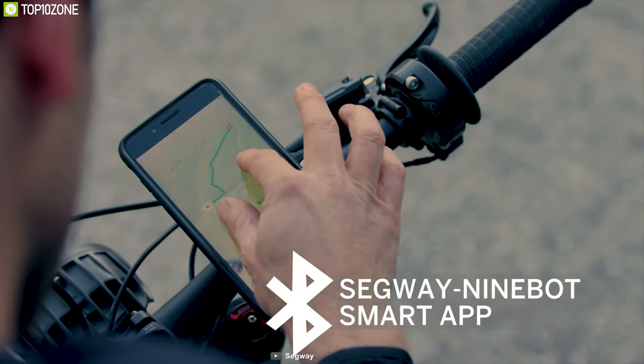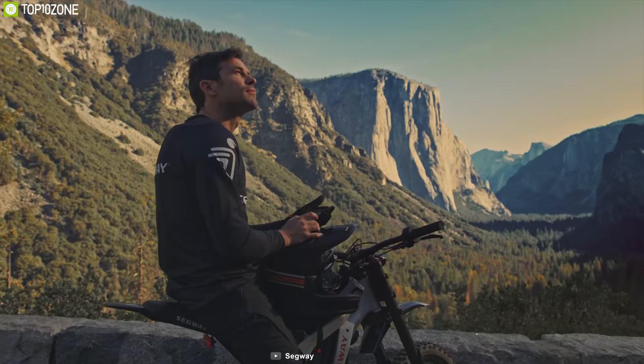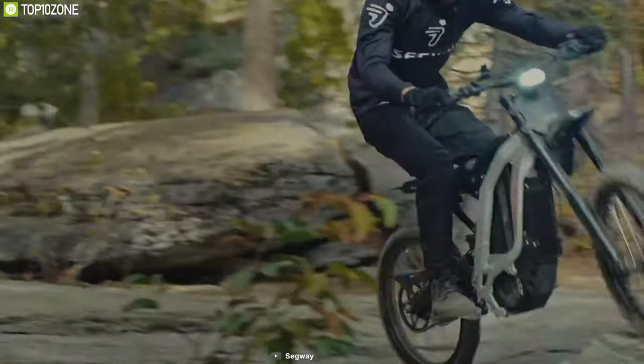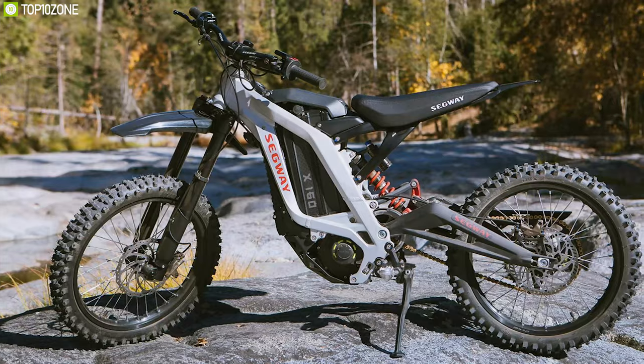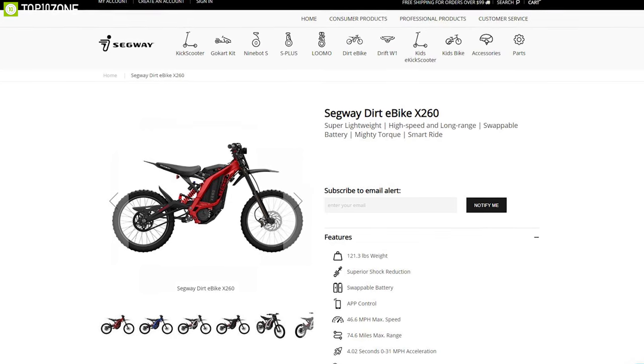With Bluetooth connectivity, this e-bike can be connected to the Segway Ninebot app, which will give you access to multiple controls and you'll be able to track your riding stats, riding modes, and routes conveniently through the app. If you're looking for an electric-powered high-performance bike that is superior for all off-road terrains, then the Segway Dart e-bike is the best choice for you, and you can get this bike at around $3,500.